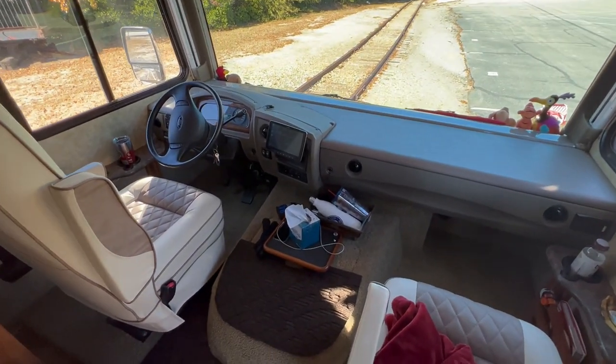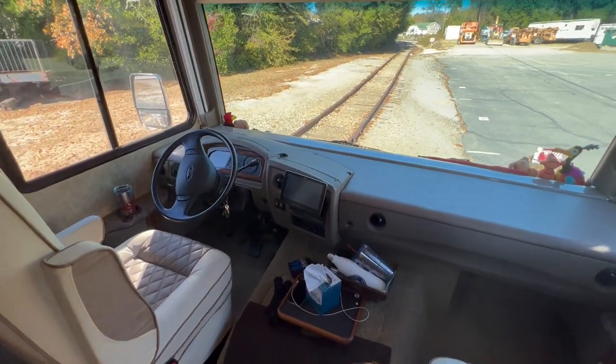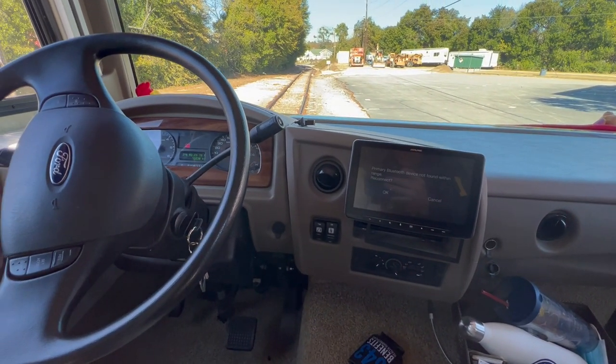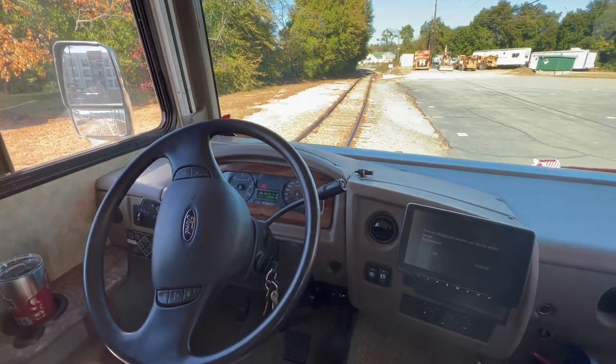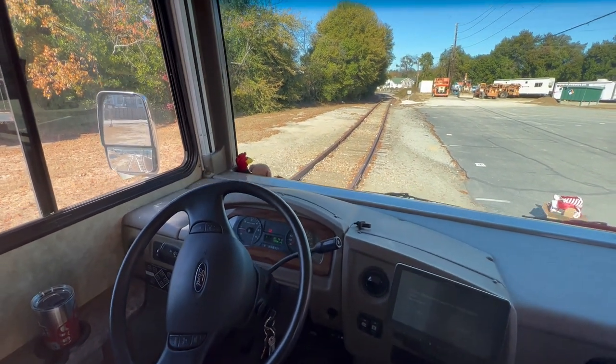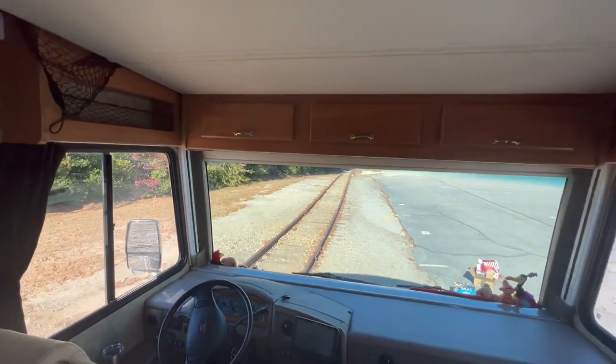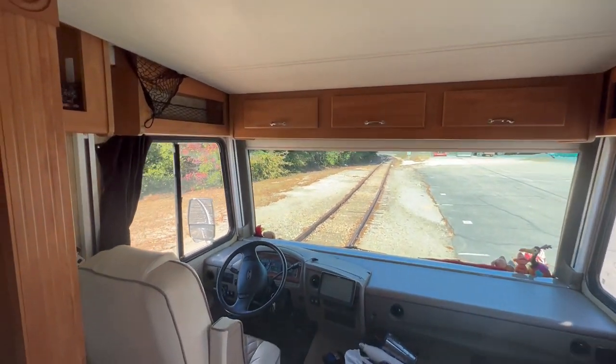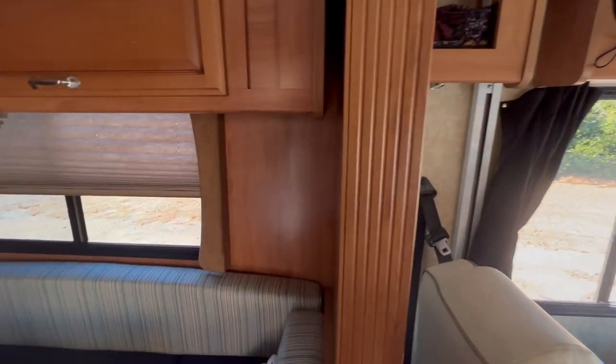Here's the cockpit area. We've got the CarPlay set up with Alpine — upgraded that part, which makes driving very convenient and simple. Got the drop-down bunk here. Right now I've got the slides in. We're going to add a video with everything expanded, but I want to show you what it looks like while traveling.